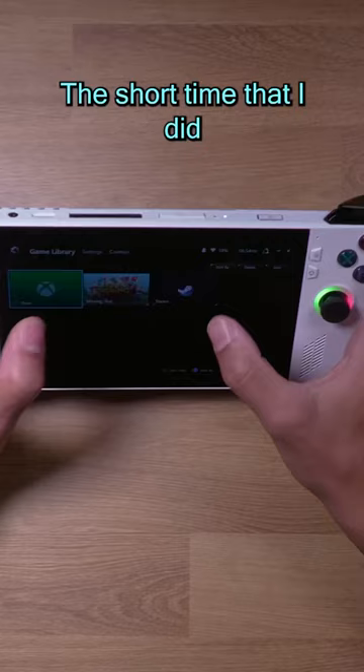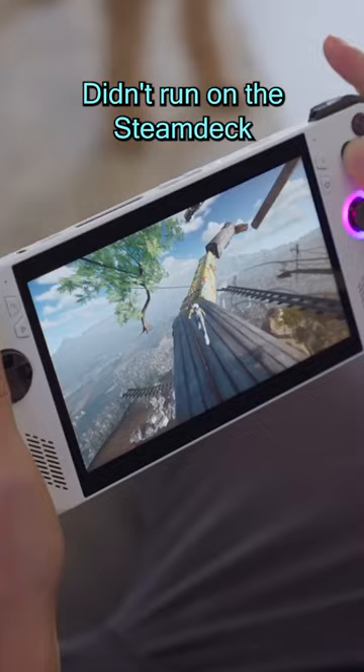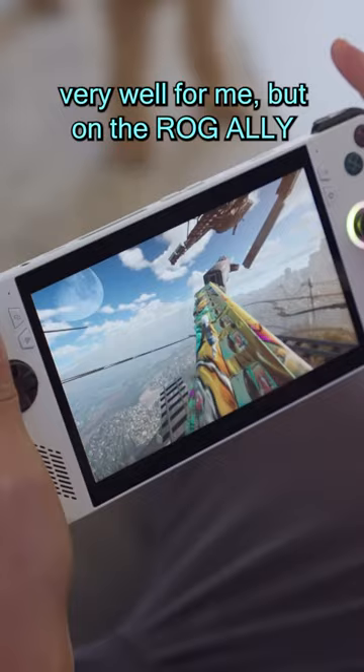The short time that I did spend with a Steam Deck, I did have issues playing certain games. This game here, Only Up, that was popular for five minutes a couple months ago, didn't run on the Steam Deck very well for me, but on the ROG Ally I could get it running pretty well.